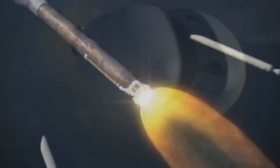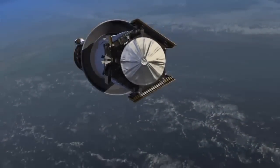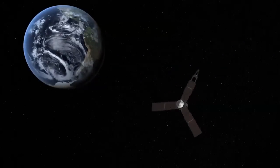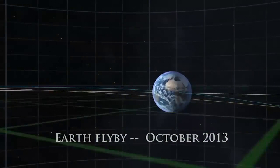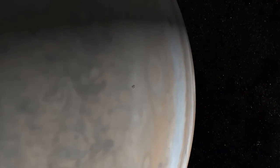Even riding a powerful rocket into space will not be enough on its own to push Juno to its target. The spacecraft still needs the kind of assist only a planet can provide. That's why Juno will go into an orbit that will bring it past Earth two years after launch and use the Earth's gravity to slingshot it out to Jupiter, arriving there in August 2016.